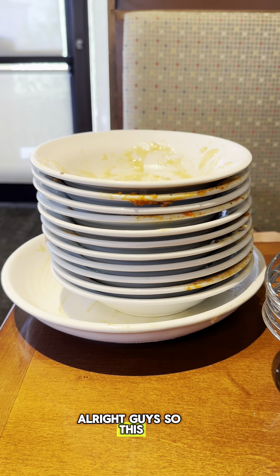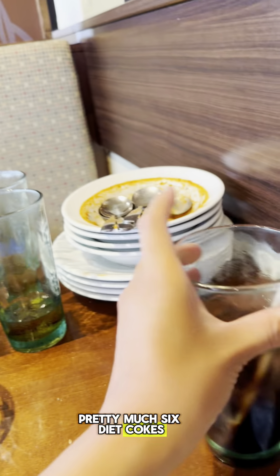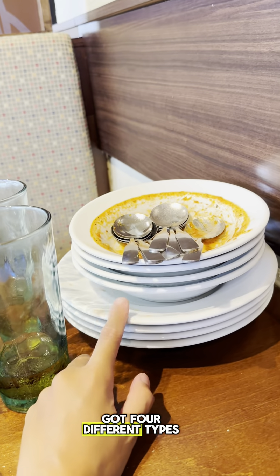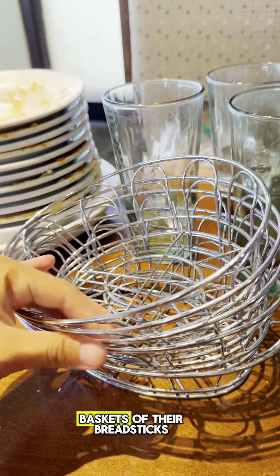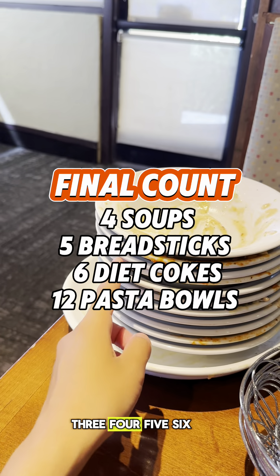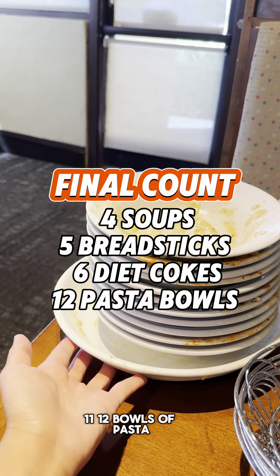All right guys, here is the final count of everything: six Diet Cokes, four different types of soups — one of every kind, five baskets of breadsticks, and twelve bowls of pasta.